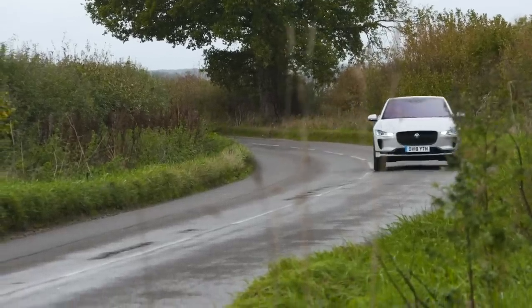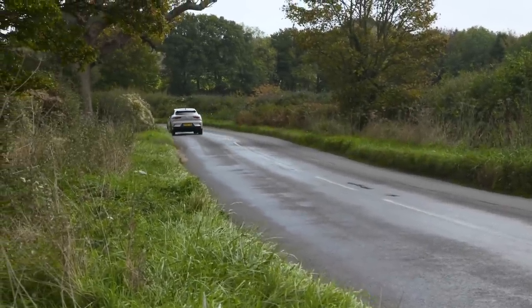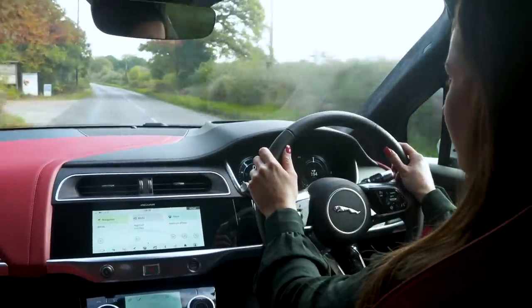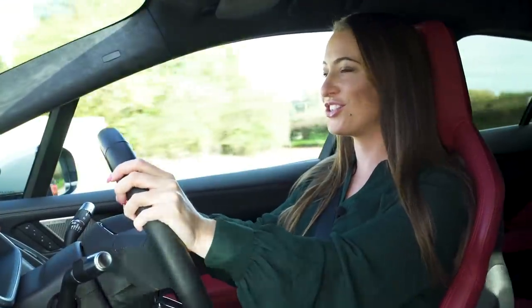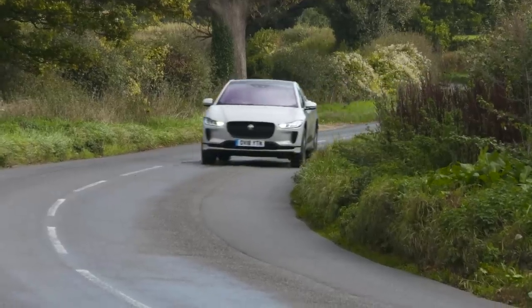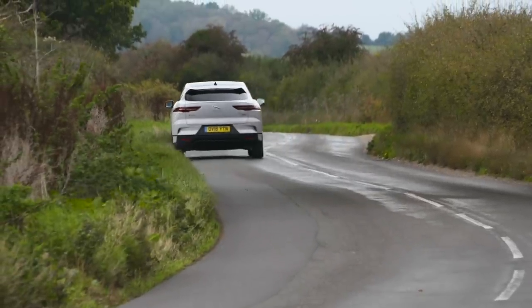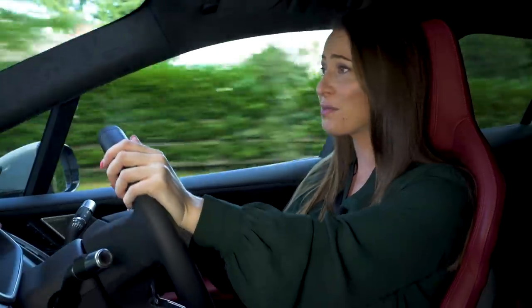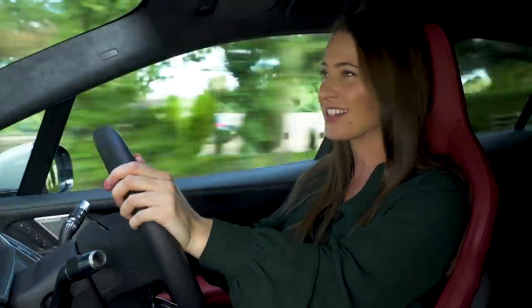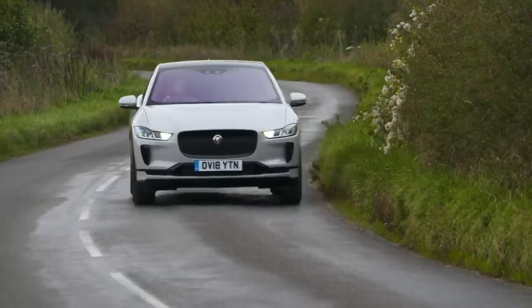On its standard suspension, the I-Pace smothers the harshness of most bumps, whether you're crawling around town or pushing on the motorway. Our only criticism is that because of its weight and height, the I-Pace can struggle to regain its composure after a tricky series of bumps. The optional air suspension allows you to choose between comfort-orientated or firmer settings, the latter of which firms up the I-Pace's body movements and allows it to be quite composed around corners. That said, the standard suspension is good enough so we'd go for that and save your pennies. If it's ultimate comfort you're after, avoid the big wheels and go for the 18-inch ones instead.